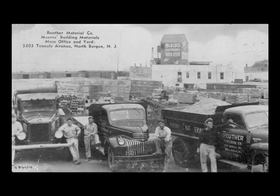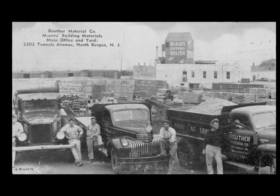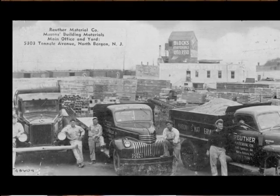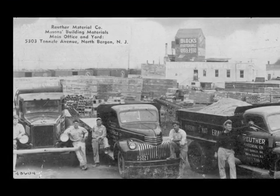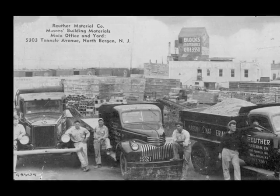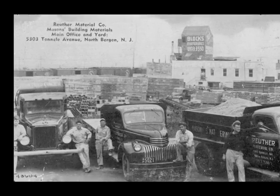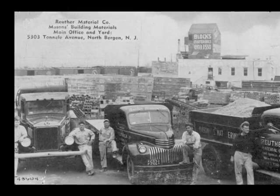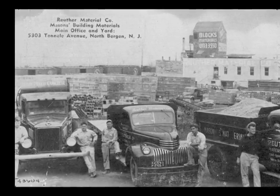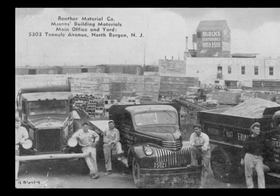Somewhere around the 1930s, Ruther moved to its present location, 5303 Tunnelly Avenue. I wasn't around the early days when Ruther first started, but I did come into the picture well before this photo was taken. In this photo, we have Uncle Bob, myself, Flyboy, Tommy Ruther, and Walter Marin. We had a five-yard ready-made truck, a flatbed truck, and a dump truck that held five yards of sand.